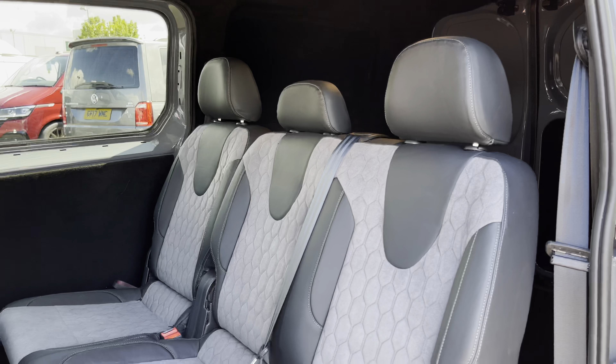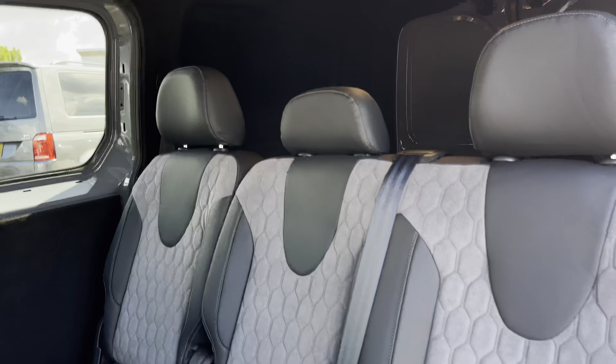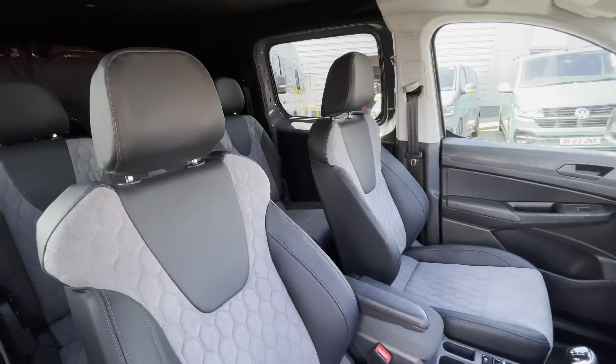This Caddy comes with twin sliding doors located on either side of the vehicle, behind which in the rear passenger area is a three-seater passenger bench in a split two-to-one configuration. The seats are finished in a leatherette finish.